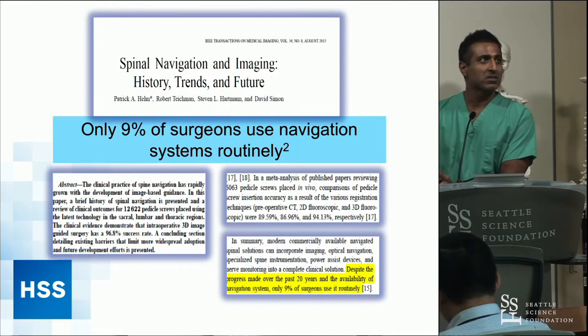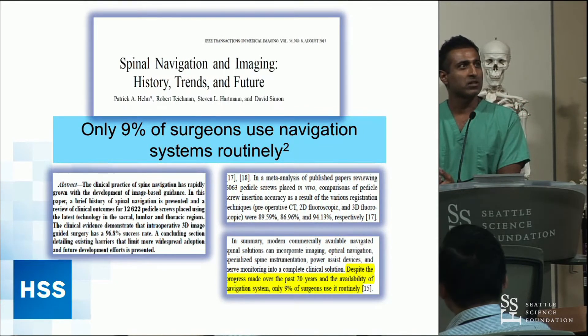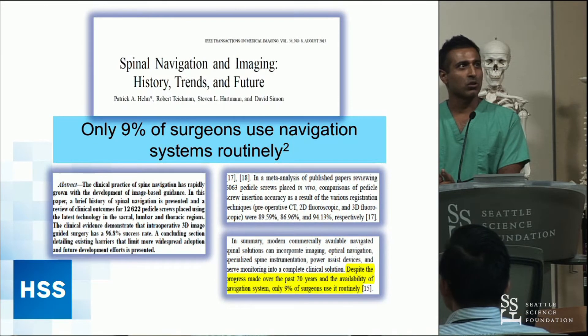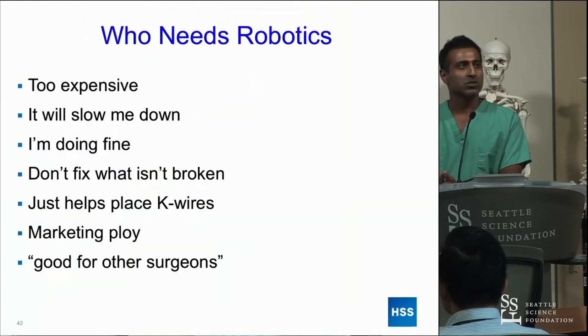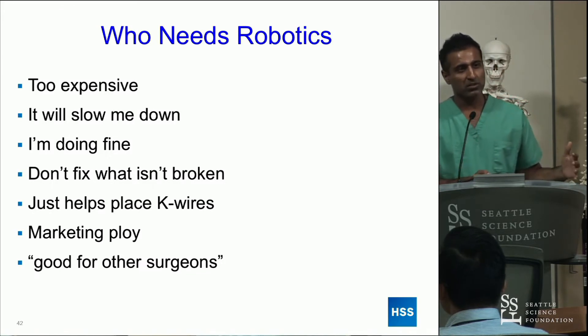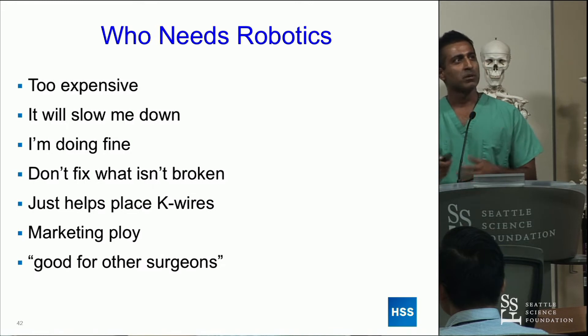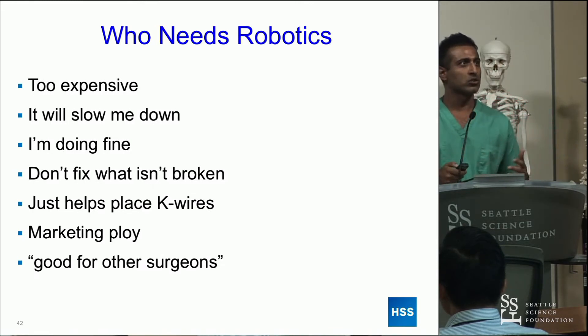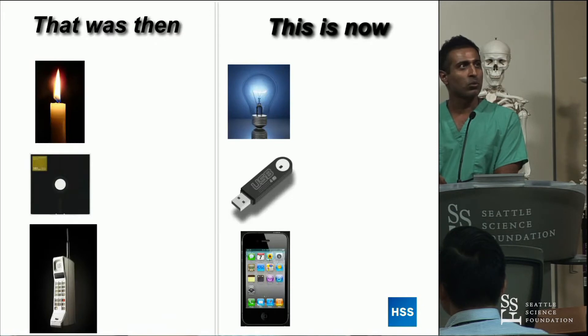Despite all this, a paper looking at trends showed that only about 9% of surgeons are using any sort of navigation or guidance routinely — and only around 20% are doing minimally invasive surgery. So adoption remains a continued problem. The same objections we hear for MIS are raised for robotics and navigation: it's going to slow me down, I'm fine on my own, it's too expensive, some robots just help place K-wires.